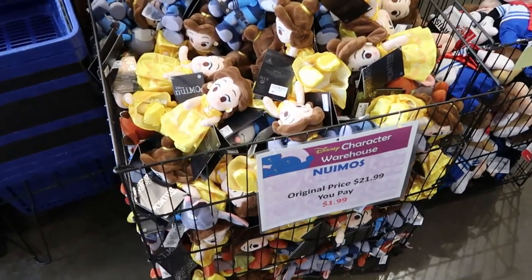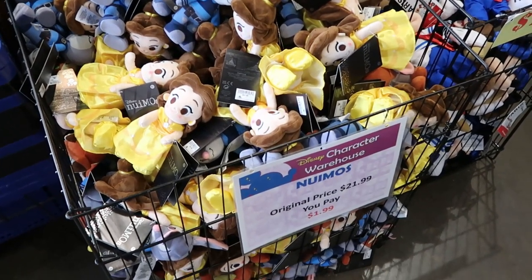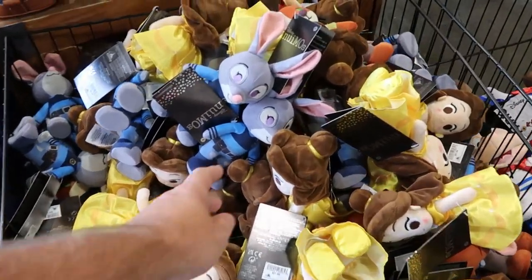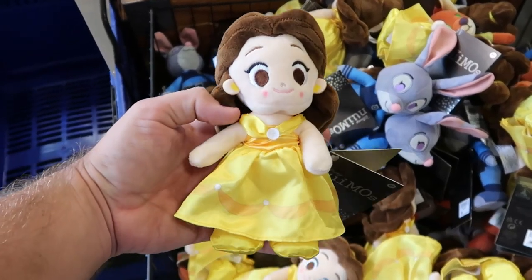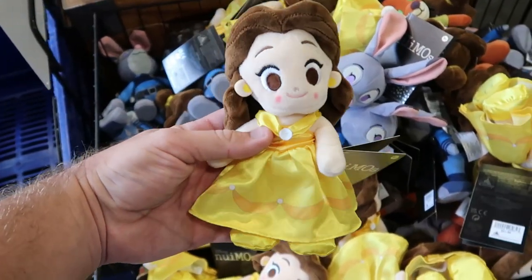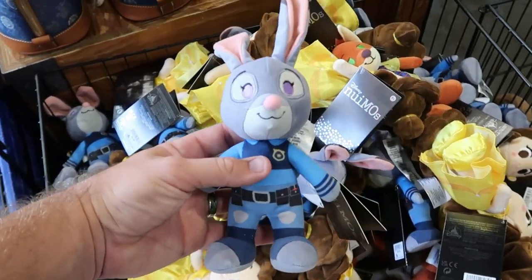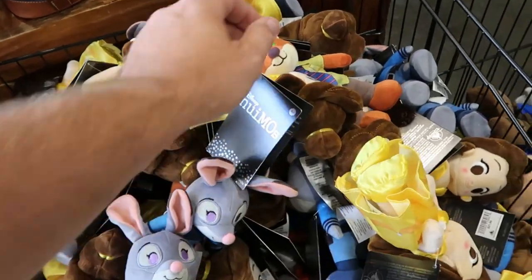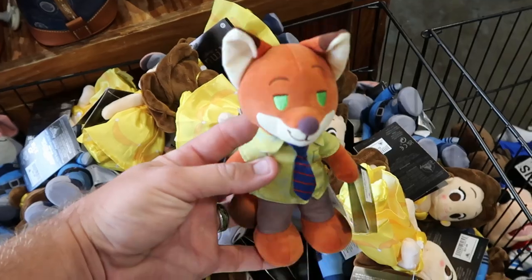Up front they have a huge basket of Disney Nuimos — original price $21.99, now only $1.99. They have a ton of Belle from Beauty and the Beast in her yellow dress — only $2. And they have a couple characters from Zootopia: Rabbit and the Sly Fox — also for only $2.